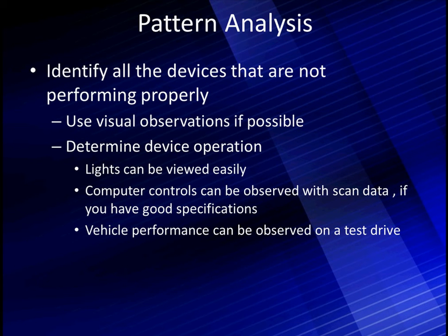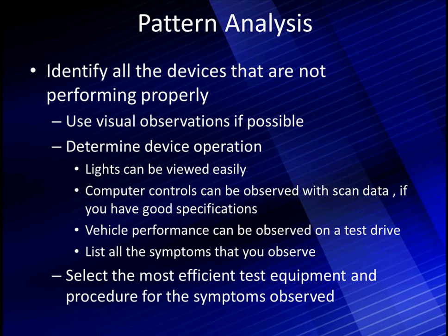Vehicle performance is another part of this — you can observe the performance of the vehicle during a test drive. The big thing is to list all the symptoms you've observed. This may make life easier, and you'll understand this when we go into our pattern analysis. Then the final thing, and it's just as important: select the most efficient test equipment and procedure for the symptoms you've observed. We don't want to jump into super high-tech stuff that takes a long setup time if we can do it simpler. But when time requires something more advanced in equipment, don't hesitate to use it.